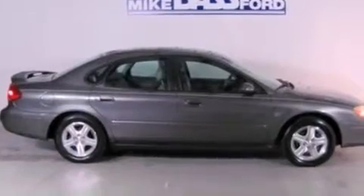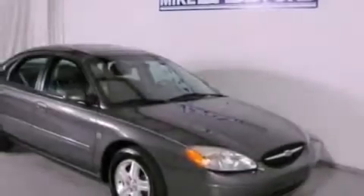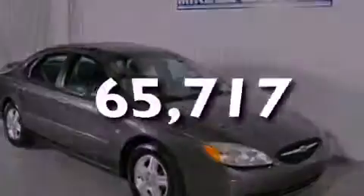Additional features include a security system, dusk-sensing headlights, cruise control, and this vehicle has fewer than 66,000 miles on the odometer.